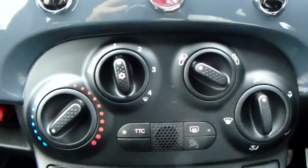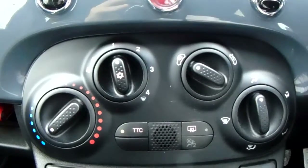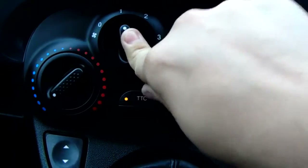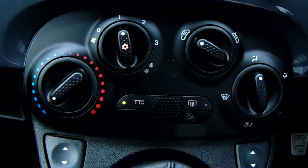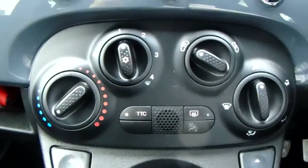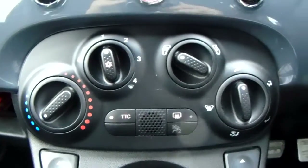Moving up once more, you'd have the heating and the air conditioning for the car. Heating can be adjusted just here, and air conditioning is accessed by pushing that button in there. So this car is more than capable of keeping you warm through winter as well as keeping you cool through summer.